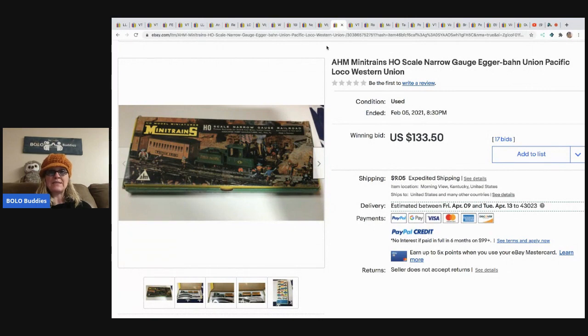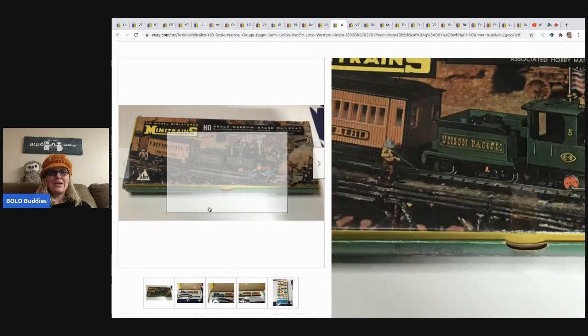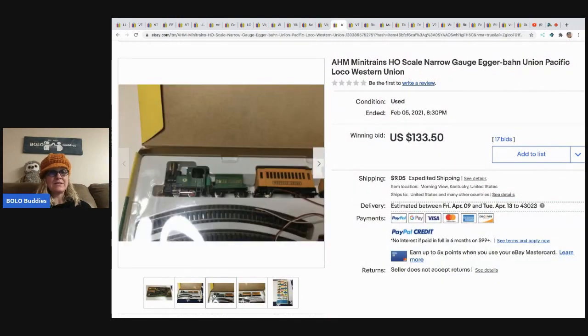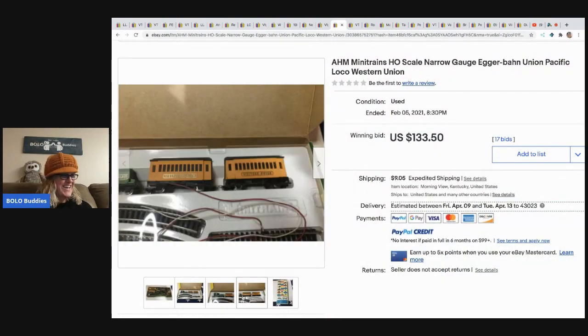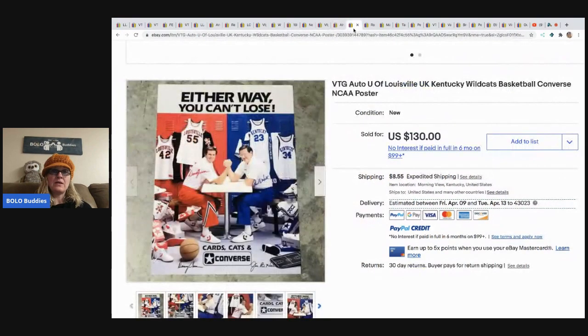The next item is this AHM Mini Trains HO scale narrow gauge Egger-Bahn Union Pacific loco — that is a mouthful. Here it is — it's a train and a track. From a storage lot of stuff; paid about a dollar and sold for 133.50 on auction with 17 bids. Buyer paid shipping.